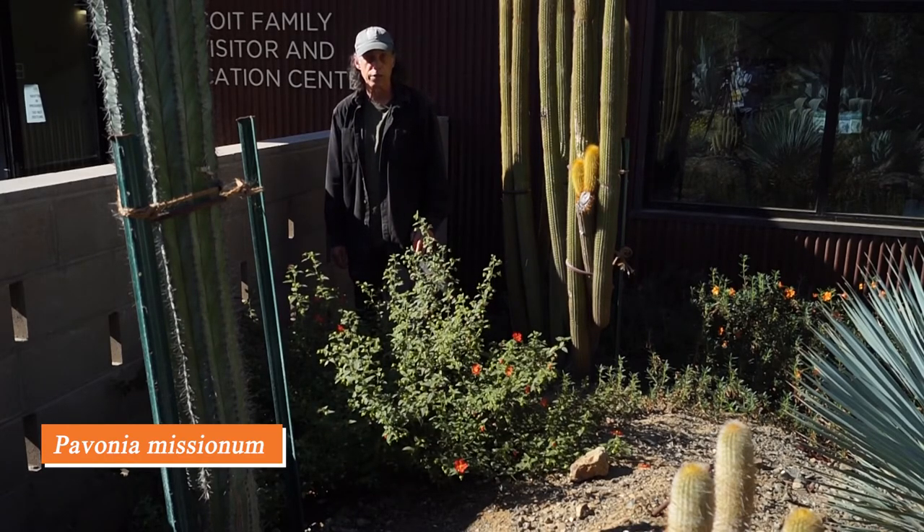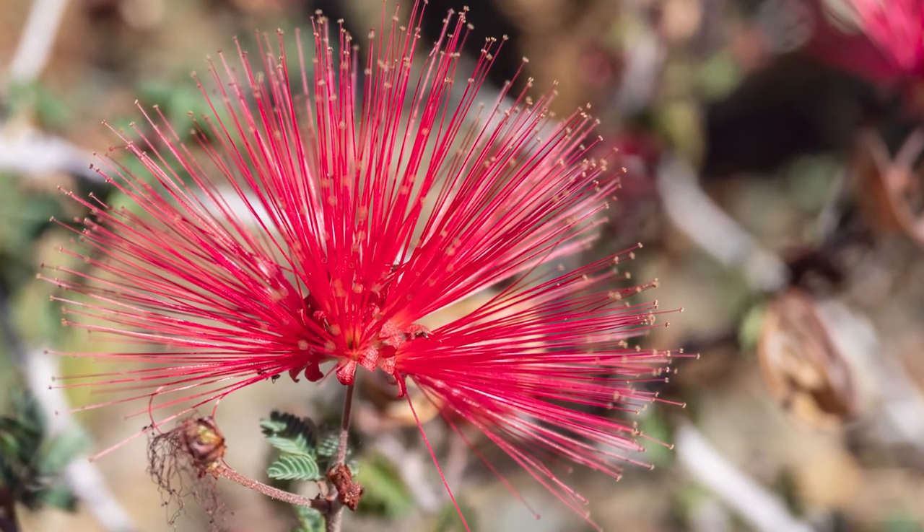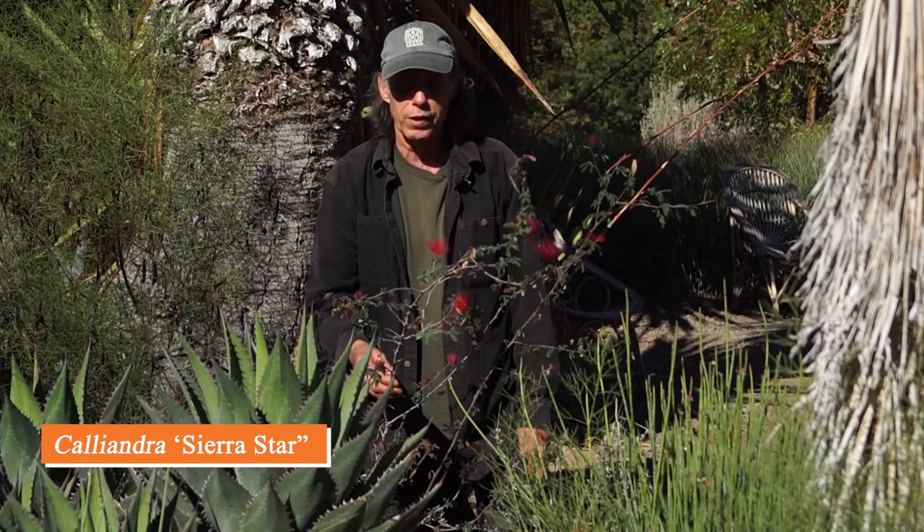This shrub is called Calliandra 'Sierra Star.' It's actually a cross between two different calliandras — one that occurs in southern California and the other farther south in Baja California. It's notable for its beautiful shock of red stamens that makes a wonderful effect, catching the light nicely. It almost looks like it might be related to a bottlebrush, but it's not — it's in the pea family. It flowers over a long period in the warm months and is very cold-tolerant and drought-tolerant — a good garden subject.